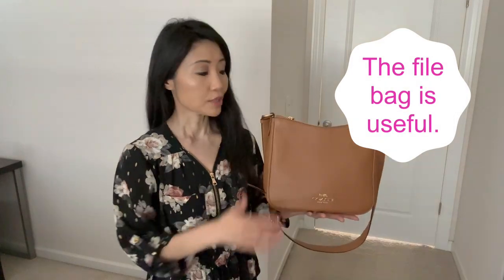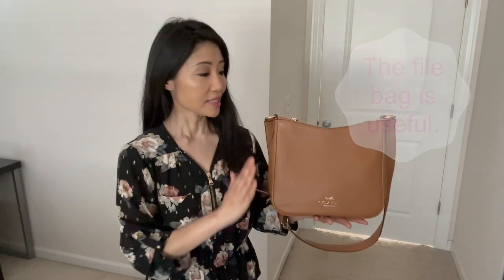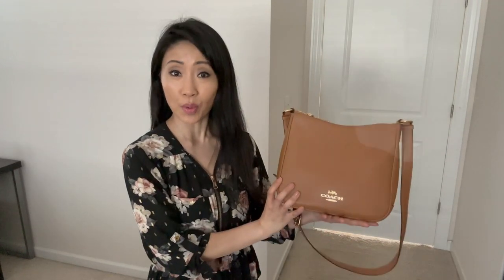The number one reason why I love this bag — it's a Coach. It's a trusted brand, affordable but also considered a luxury brand, and I've never been disappointed by Coach's quality. This particular file bag is extremely useful, made with refined leather and very smooth to touch.